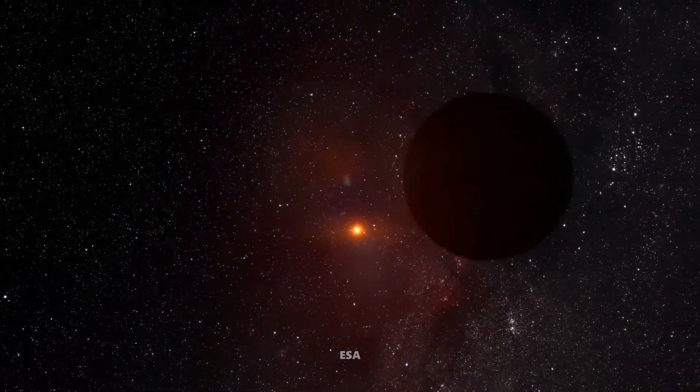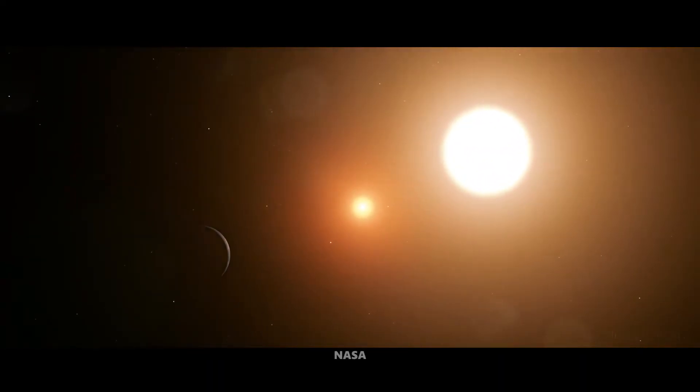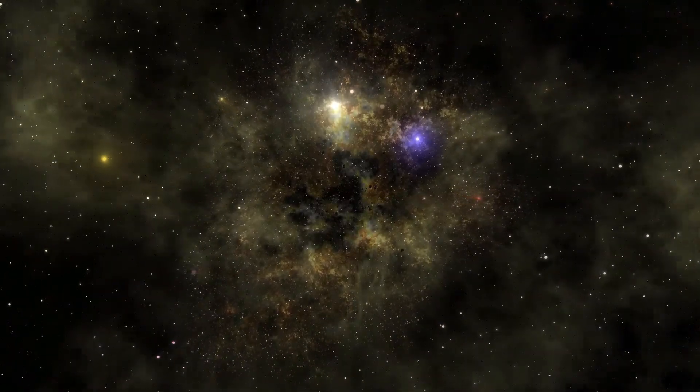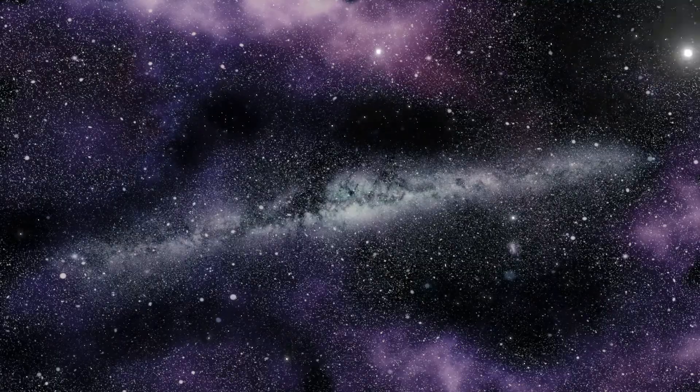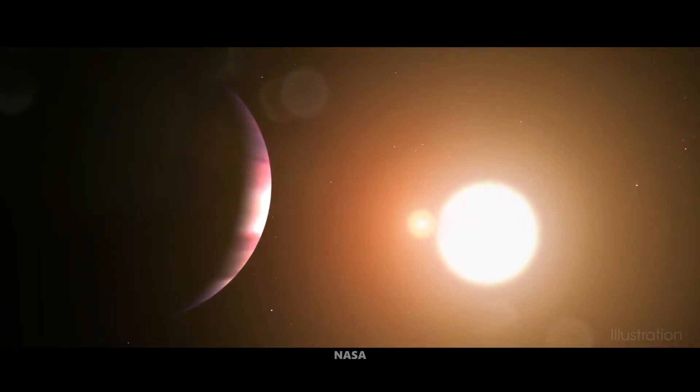At the heart of this system is a red dwarf star, Trappist-1 itself. Red dwarfs are much smaller and cooler than our sun, but they can still host planetary systems. They're incredibly common in the universe, making up about 70-80% of all stars. Trappist-1, being a red dwarf, is only about 8% of the sun's mass and shines with a faint, reddish glow.